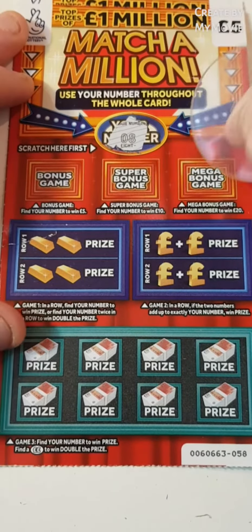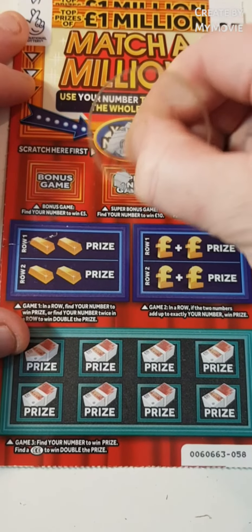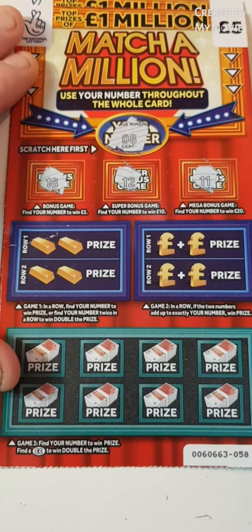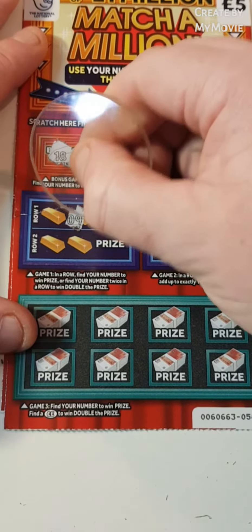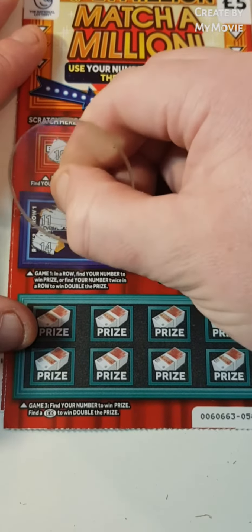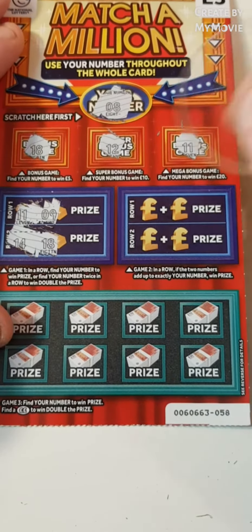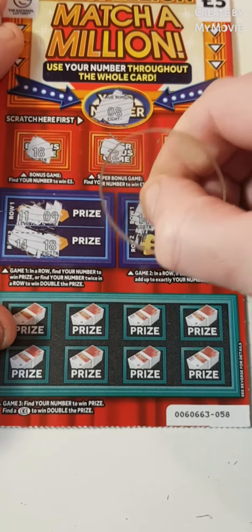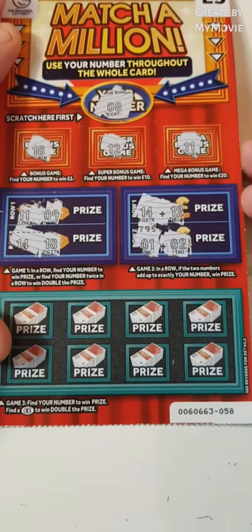We're looking for 8. We have 11, 12 and 18. So nothing there. 9 and 11, 14 and 18. Can we add up to 8? Definitely not. That is 1 and 2. So nothing there.